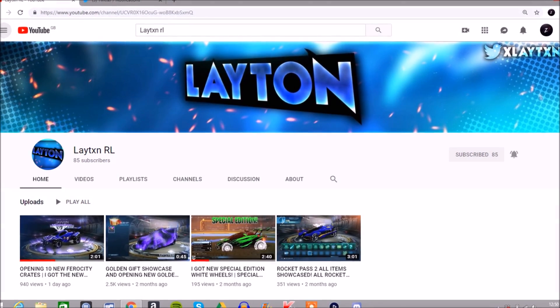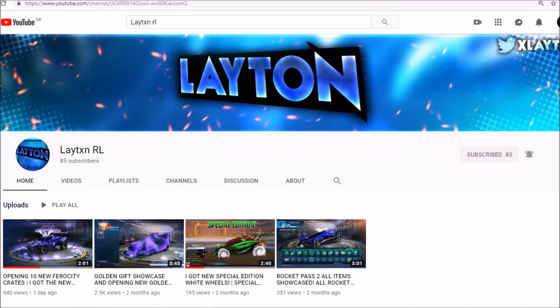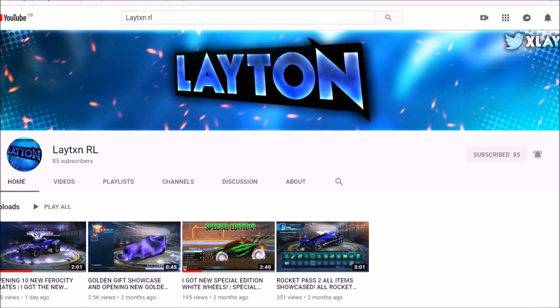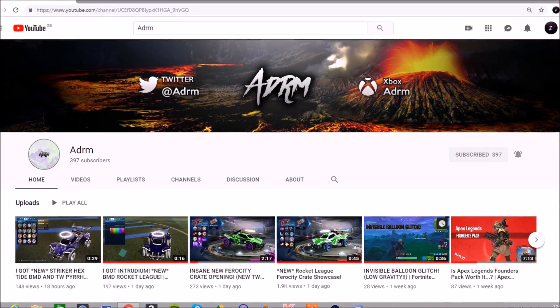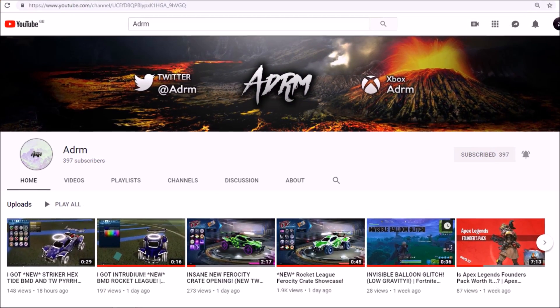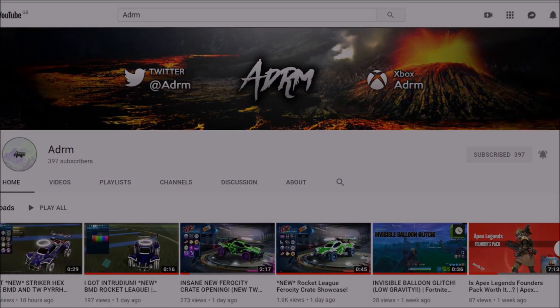Before any sort of intro, I'd like to quickly give a huge shout out to these two people on screen right now — Leighton RL and Adrian. Both their links can be found in the description of this video, so make sure to go check out their channels. Pretty much, this video would not be possible without them, because they are the ones showcasing these insane items, so make sure to go check them out.